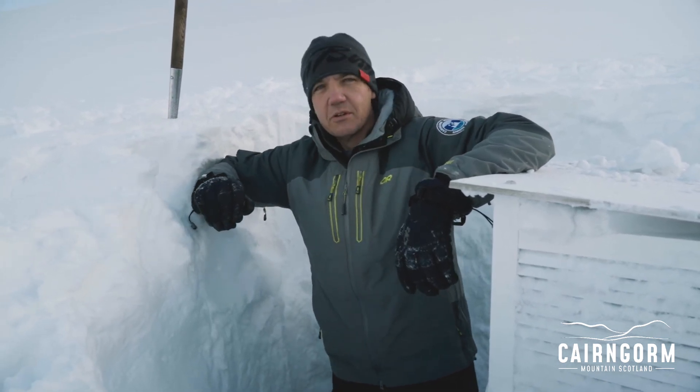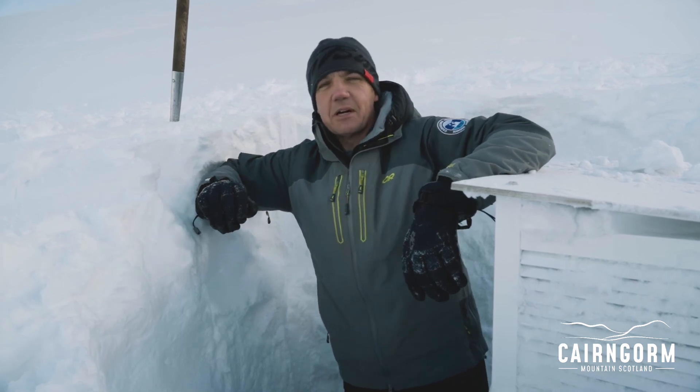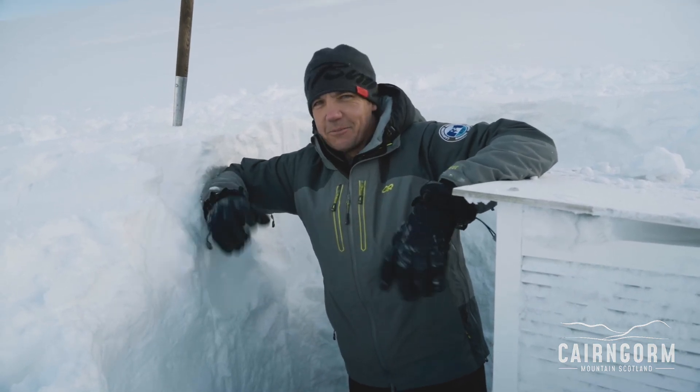So a wee bit more digging out to do. And I'm sure in true Cairngorm fashion, when we come back tomorrow morning, this will be level again — as always the way.